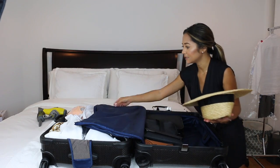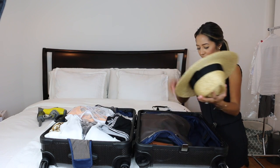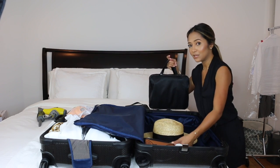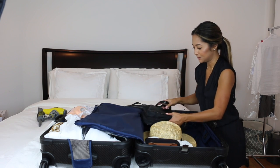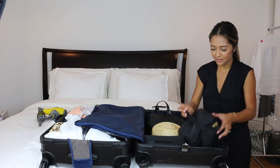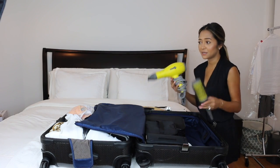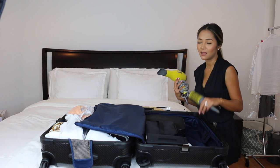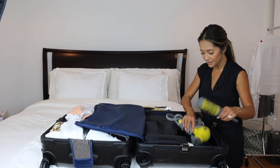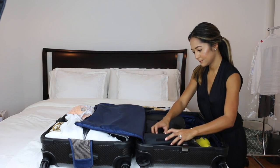In case I did want to pack my hat, what I would do is take all the items out, place the hat flat, work around it, and put things back in so the hat doesn't lose its shape. But today I'm wearing my hat on the plane. I'm also definitely bringing my blow dryer — it's so powerful, and hotel blow dryers are just never as strong, so it saves me a lot of time.